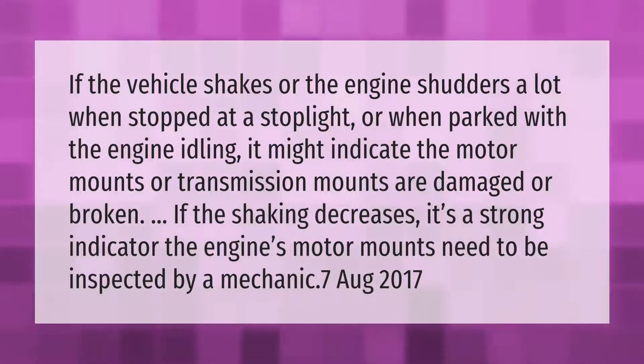If the vehicle shakes or the engine shudders a lot when stopped at a stoplight, or when parked with the engine idling, it might indicate the motor mounts or transmission mounts are damaged or broken. If the shaking decreases when revving the engine, it's a strong indicator the engine's motor mounts need to be inspected by a mechanic.